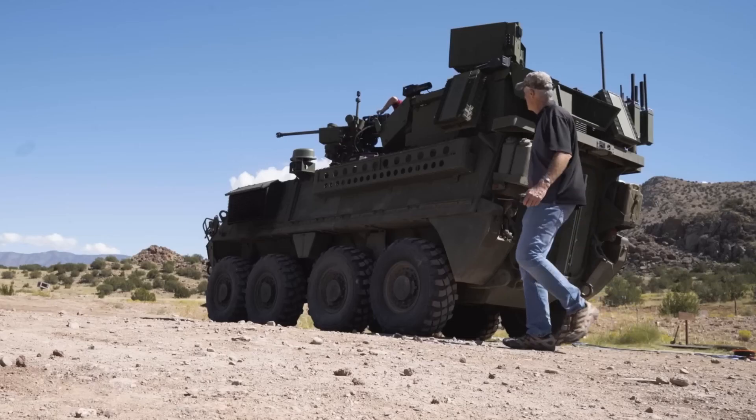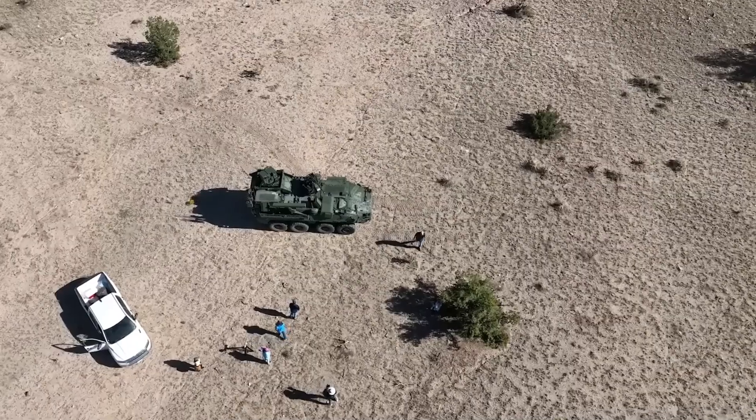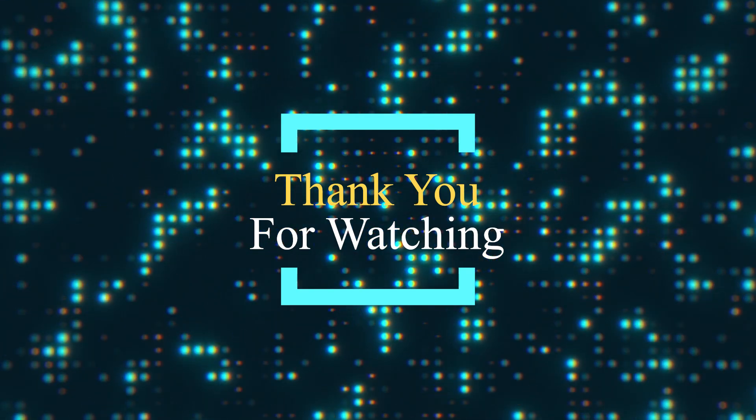The battlefield of the future is being defined today, and Blue Halo is leading the charge. Thank you for watching Infographic Vision. Stay tuned for more insights into the cutting-edge innovations shaping our world.